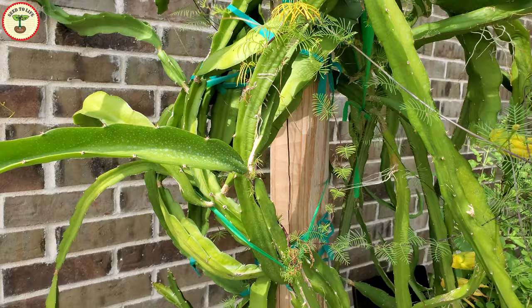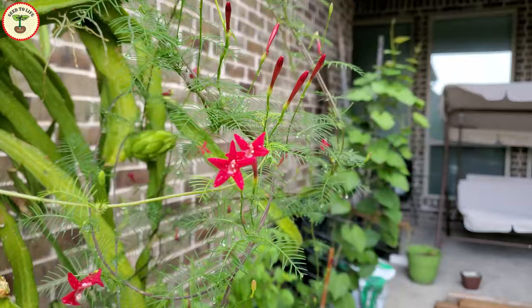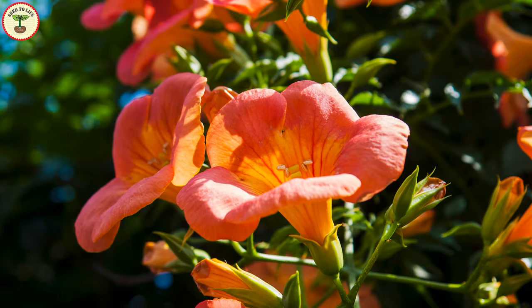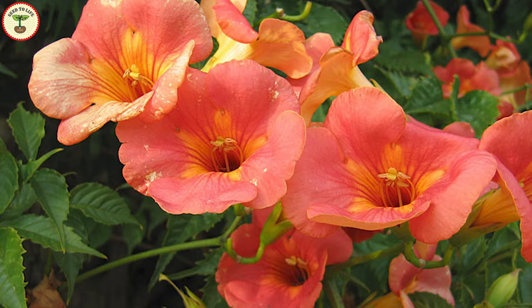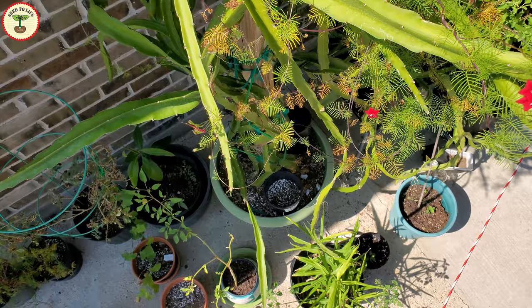Cypress vine is grown for its beautiful star-shaped, bright colored flowers and delicate fern-like leaves. The flowers attract various beneficial insects and hummingbirds, which is why it is called hummingbird vine. There is one more vine also referred to as hummingbird vine — trumpet vine — which produces beautiful orange bell-shaped flowers. The flowers of trumpet vine are much bigger, even though they are from the same family.